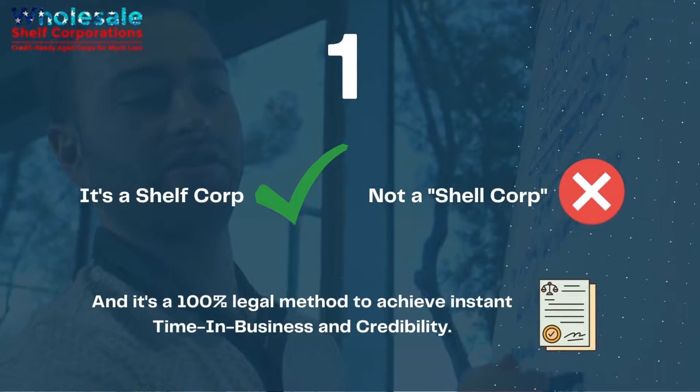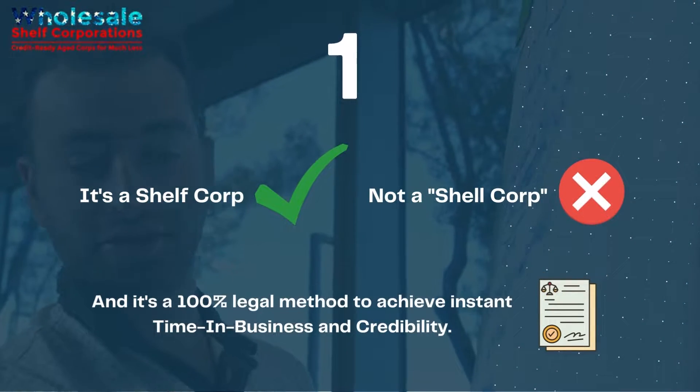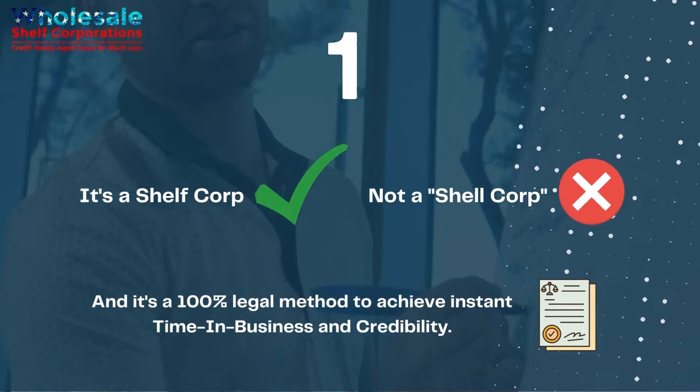Question 1: It's a shelf corp, not a shelf corporation, and it's a 100% legal method to achieve instant time in business and credibility.